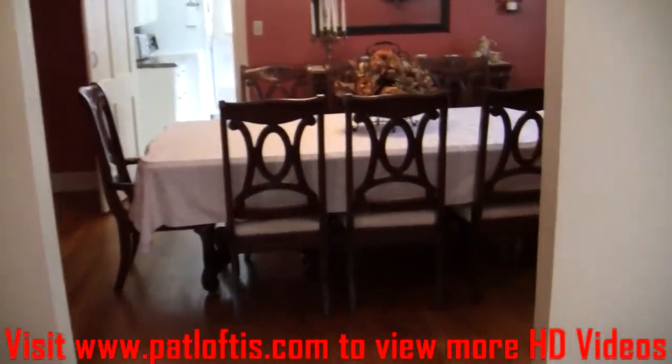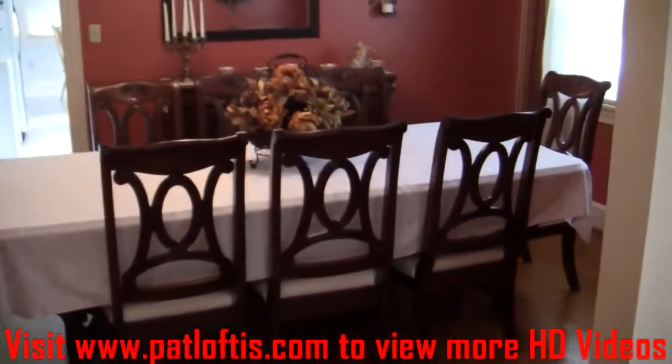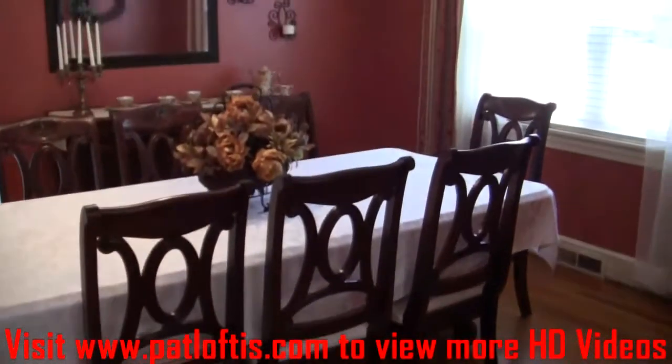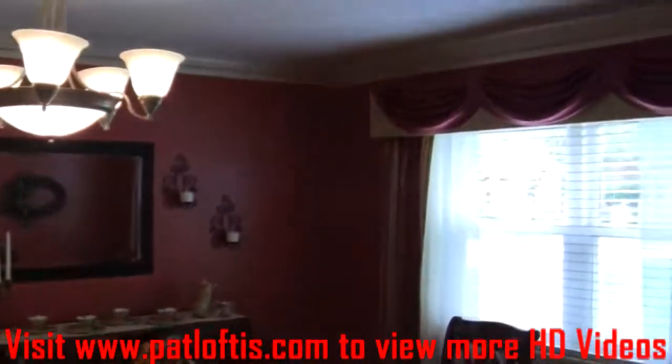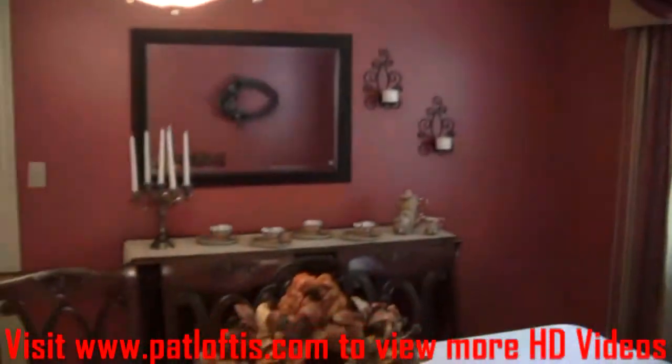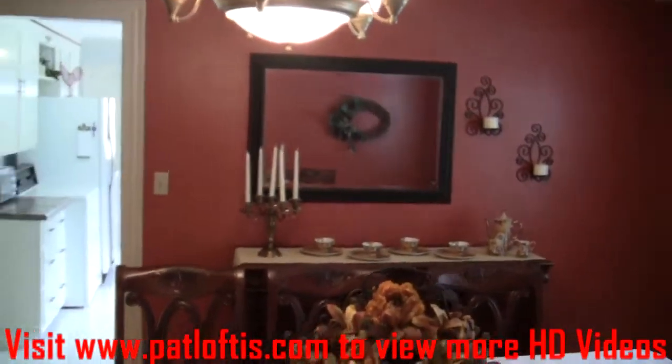This looks back across at the formal dining room. You can see we've got a table that sits eight here, so it's a good-sized dining room. We've got very pretty crown molding, and enough room for a buffet against the wall there.